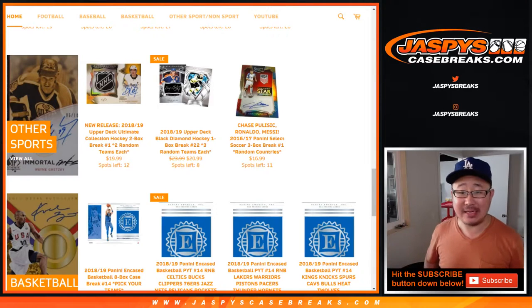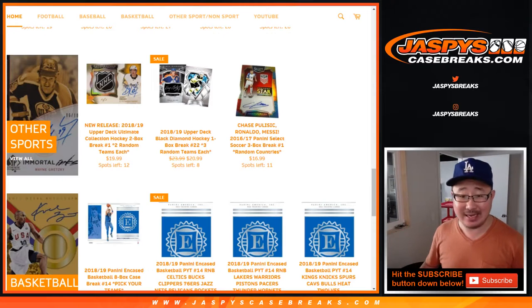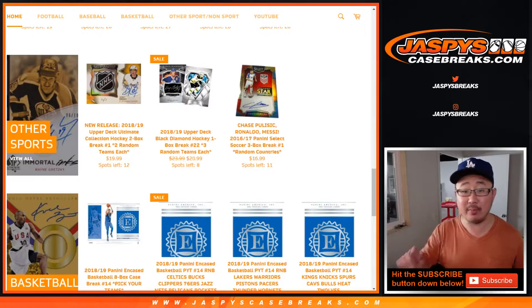Hi everyone, Joe for Jaspi's CaseBreaks.com, coming at you with a one-box break of 2018-19 Upper Deck Black Diamond Hockey. One-box random team break number 21.